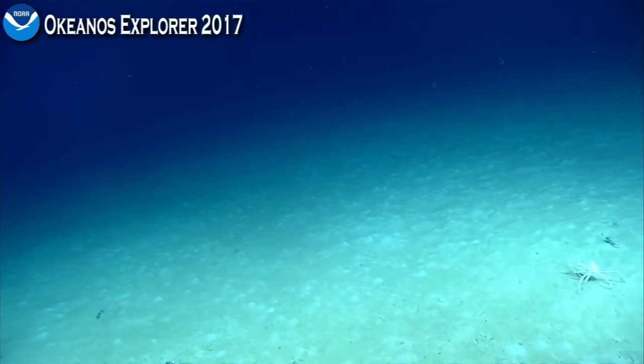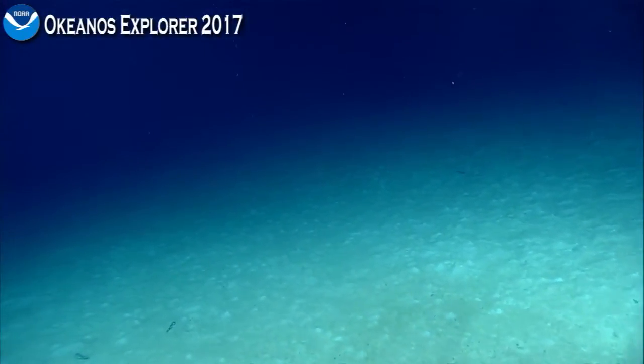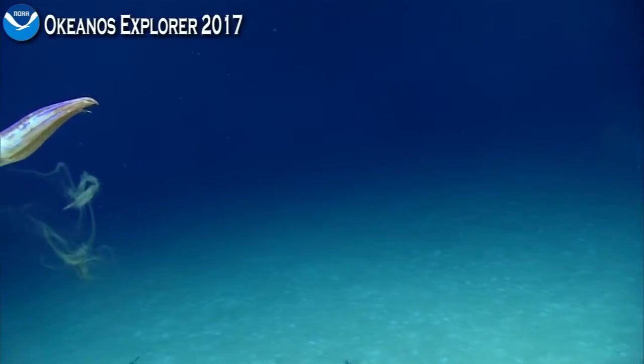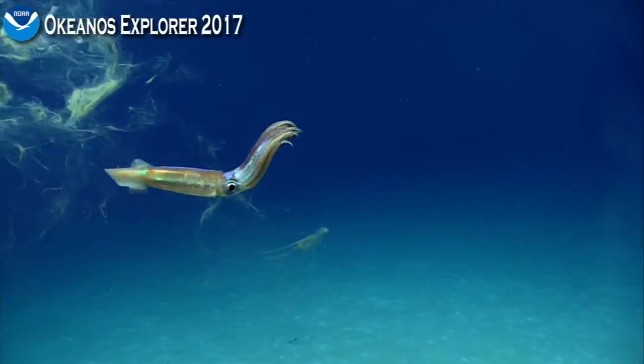Thanks very much for that, Dr. Schultz and Lauren, for conveying that information. There he is — there is a short-finned squid. Look at that.